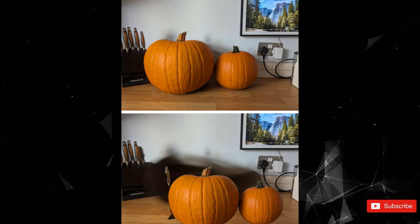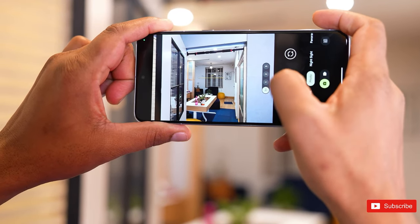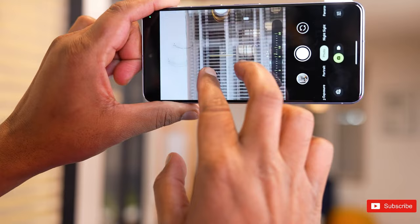There is a lot more to talk about with the camera — I've already made a dedicated review on my channel, so check it out, and don't forget to press the bell icon to never miss any future updates.